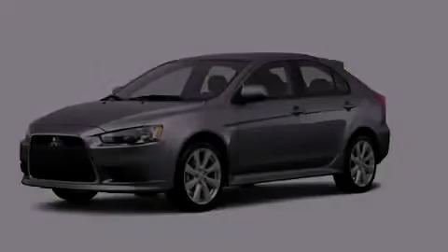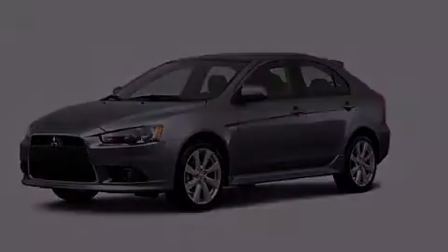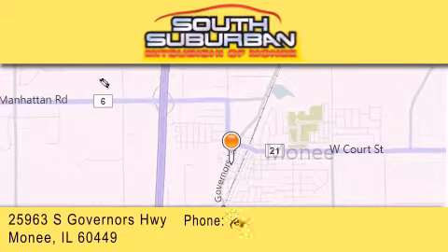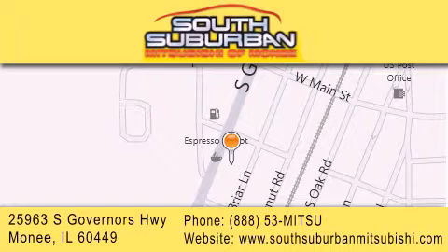Please call us today for more information on this great vehicle. South Suburban Mitsubishi is the number one volume dealer in the Midwest. Visit us online, give us a call, or stop by our dealership. We are conveniently located at 25963 South Governors Highway, just minutes off I-57 in Monee. Get greater value from the store that gives you more.